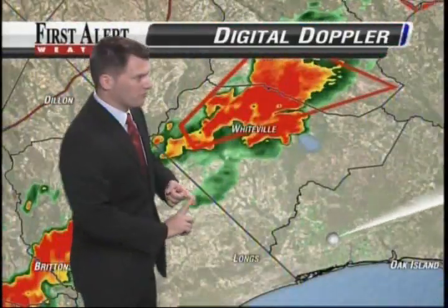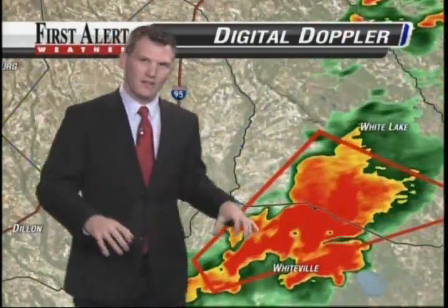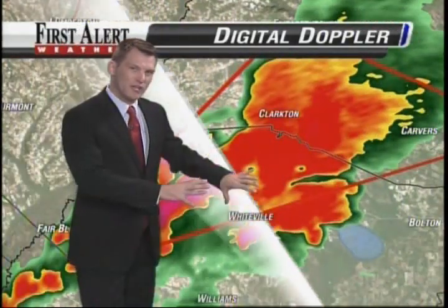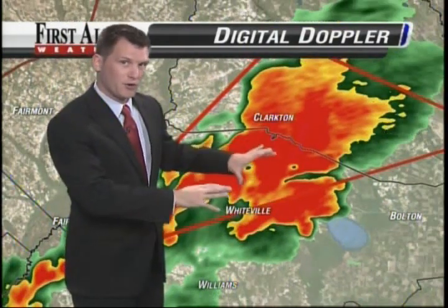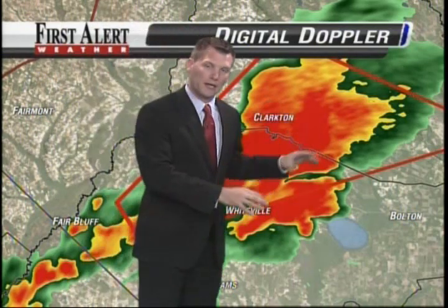Considering the fact that we saw some hail with this and we're getting some reports of hail, and also the signature that I'm seeing on radial velocities and the chaotic nature of this, it looks like it may have developed into more of a downburst situation. We still have the tornado warning, and if you're in these locations you need to be seeking shelter — treat it as a tornado warning.